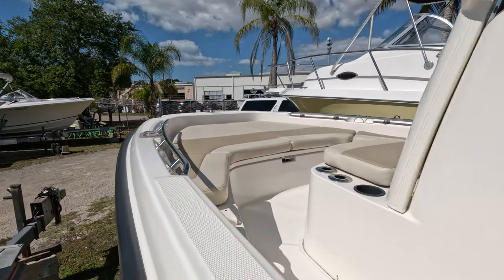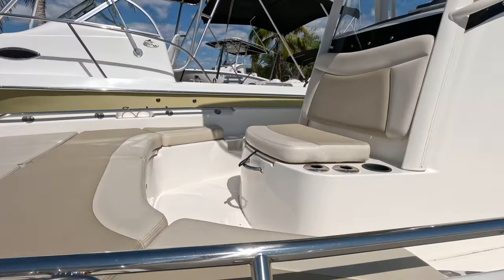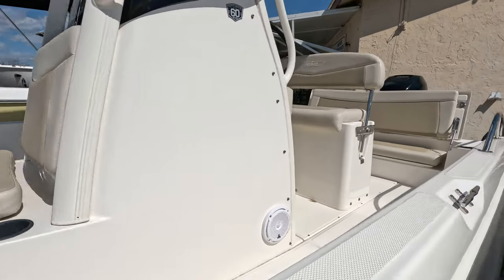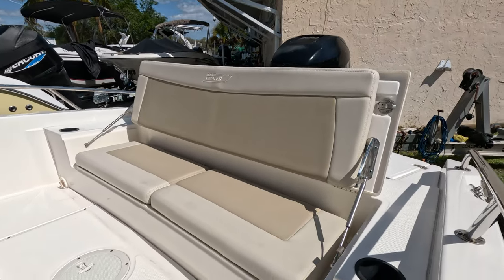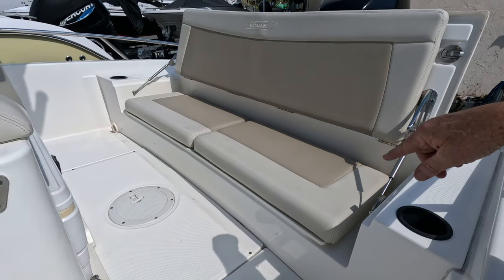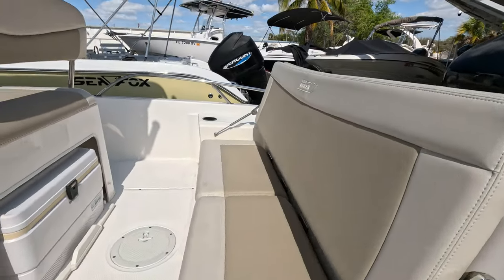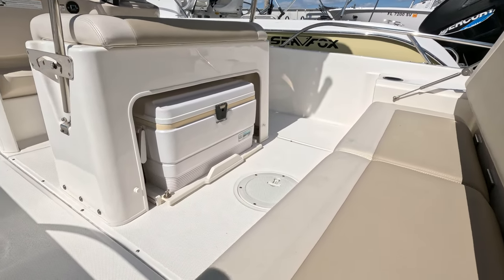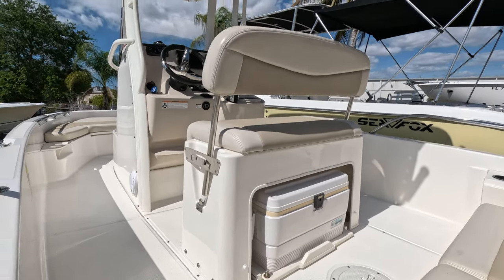Interior cushions are like brand new — they're removable and there's storage underneath. It has two built-in live wells, one in front of the console and one inside the leaning post. There's a rear aft bench seat which folds down and makes it a flat deck. Underneath the back seat cushions there's plenty of storage as well. Here's your roll-out Igloo cooler — it's on tracks. You pull that pin, slide the cooler back for easy access to your drinks or keeping your fish on ice.